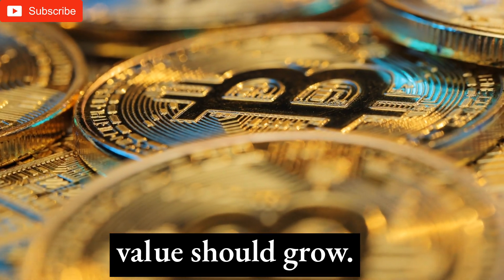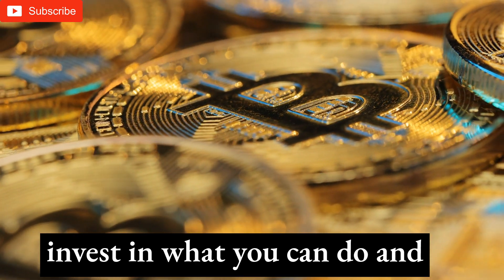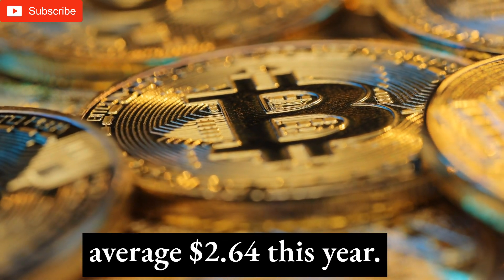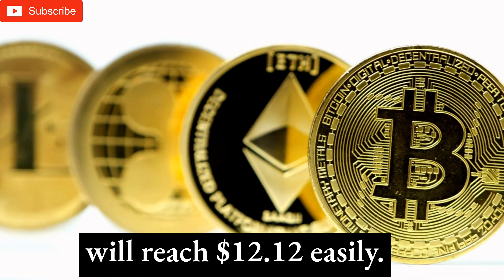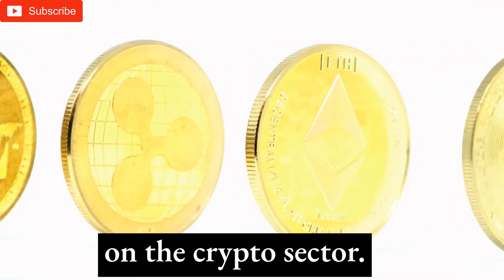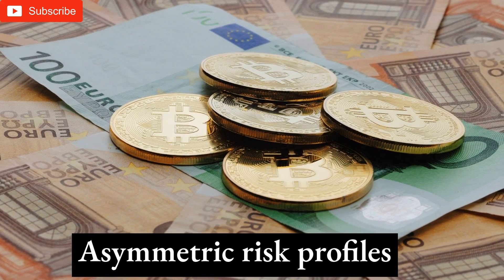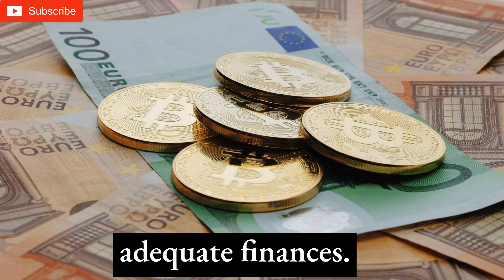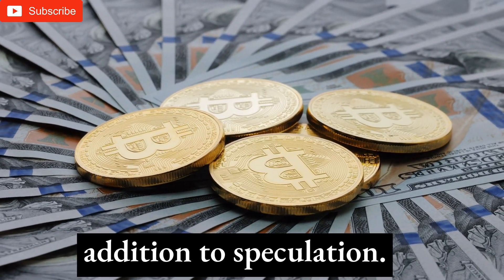Due to shortages, Terra's value should grow, but investments carry risk. Before drawing conclusions, invest only what you can afford and do as much study as possible. Terra may average $2.64 this year, and the five-year strategy predicts the currency will reach $12.12. Terra's fate depends on the crypto sector, and LUNA investment requires the appropriate plan. Asymmetric risk profiles should avoid this investment; it's suitable for risk-takers with adequate finances. LUNA provides worldwide technologies and an expanding ecosystem in addition to speculation.